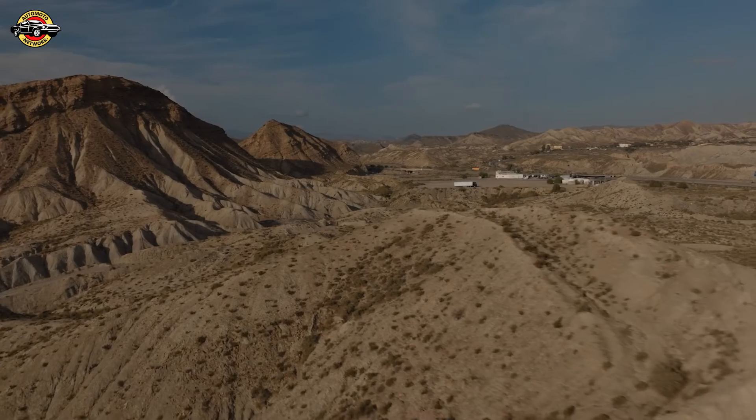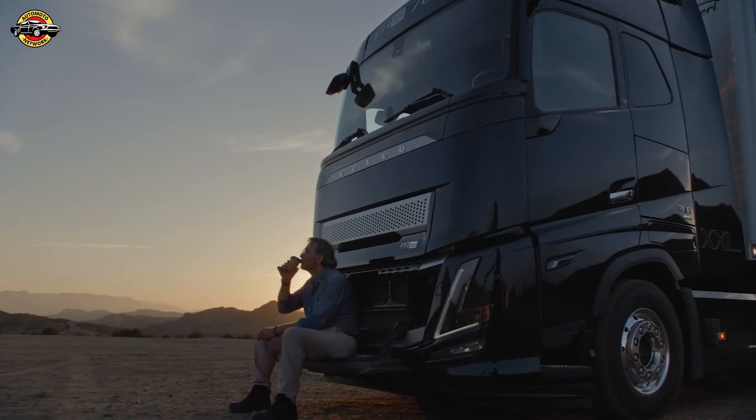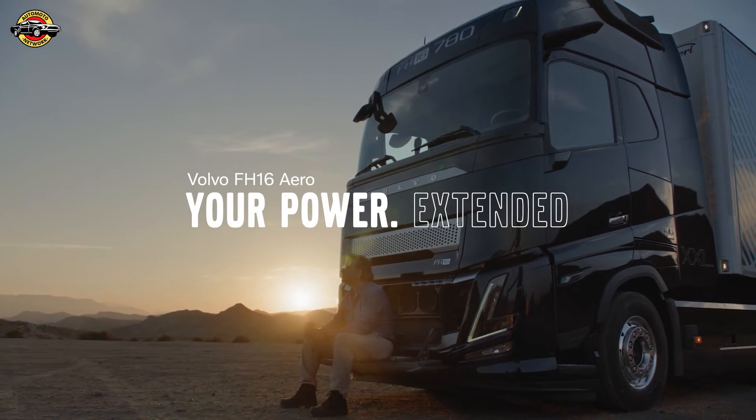The future of heavy-duty transport is here. Sales for the Volvo FH16 featuring this groundbreaking engine are set to start in mid-2024, with production kicking off in the second half of the same year. Volvo Trucks: redefining power, driving tomorrow's journeys.